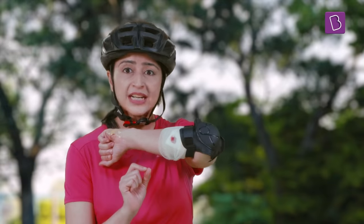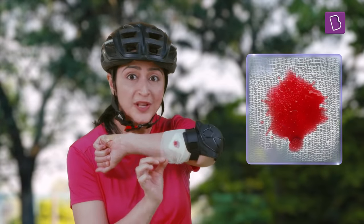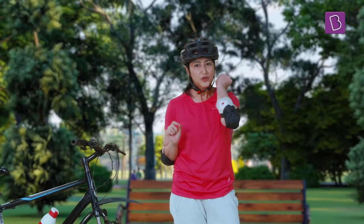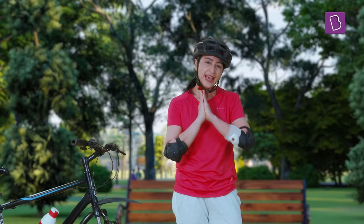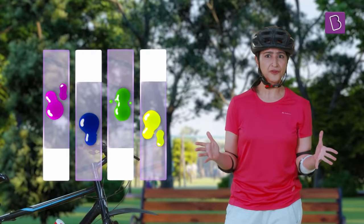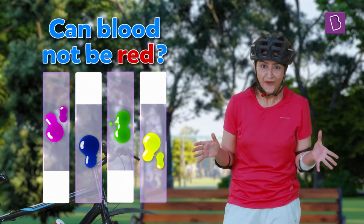Although the nurse patched my wound pretty well, just take a look at this. The blood was light coloured when she put on the cotton, but now it's a much darker colour. I have observed that blood can be found in different shades of red, and that got me thinking — is it possible for blood to be a different colour altogether? Like, can blood not be red at all?